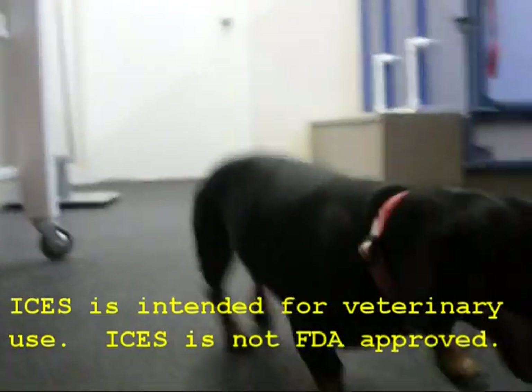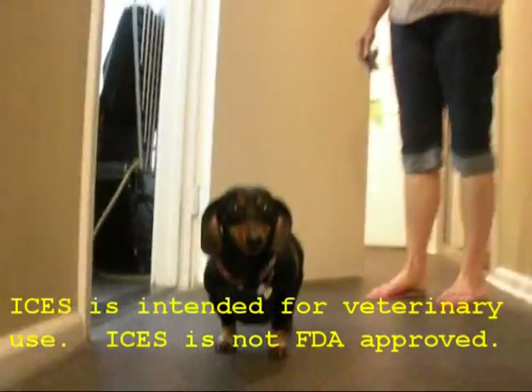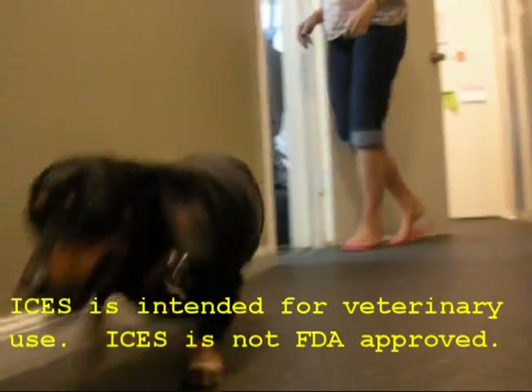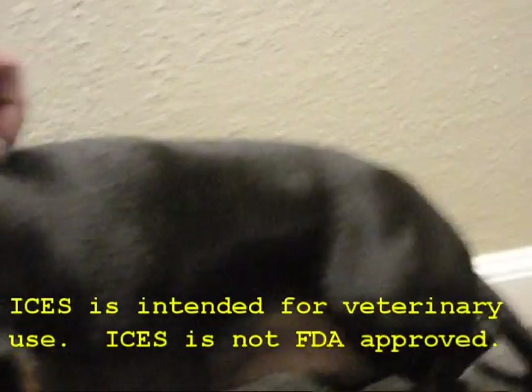Video footage shows Harley running. The following images depict increasingly severe injuries. Sensitive people should not view these images. Please discontinue viewing this video now if you are sensitive to such images.